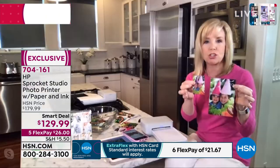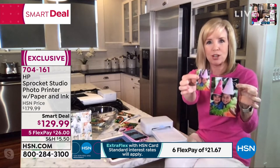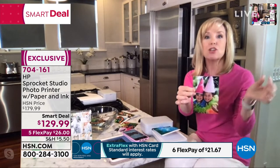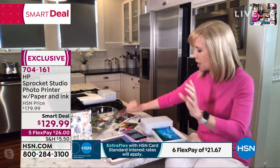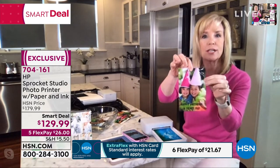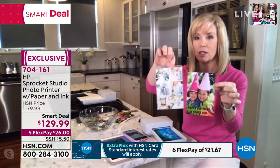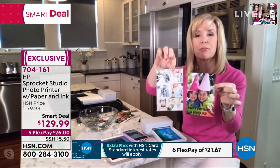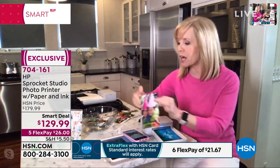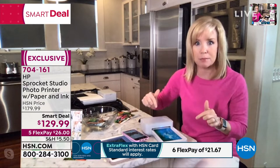Julie compares the sizes again: the mini Sprocket was 2x3, but the Sprocket Studio is a standard 4x6. You can use the same app — add text like 'happy birthday,' add birthday hats and stickers, use collage mode to print multiple photos on one 4x6. Everyone can share the app and print to the same printer at the same time.